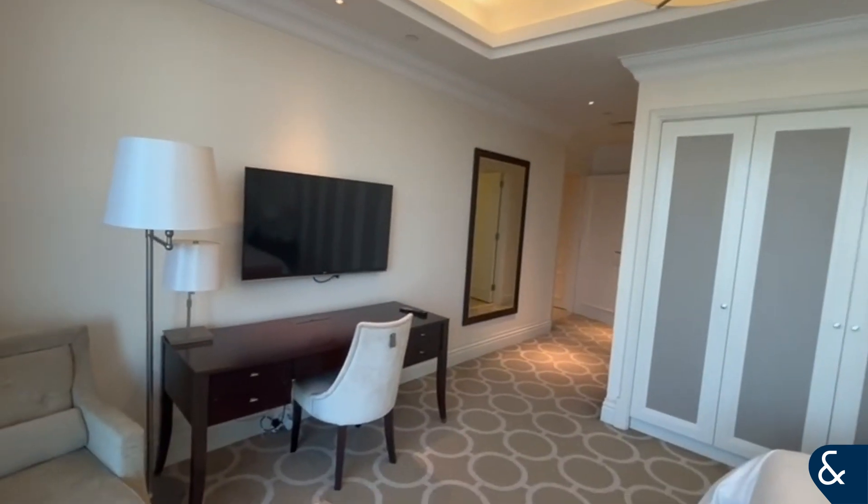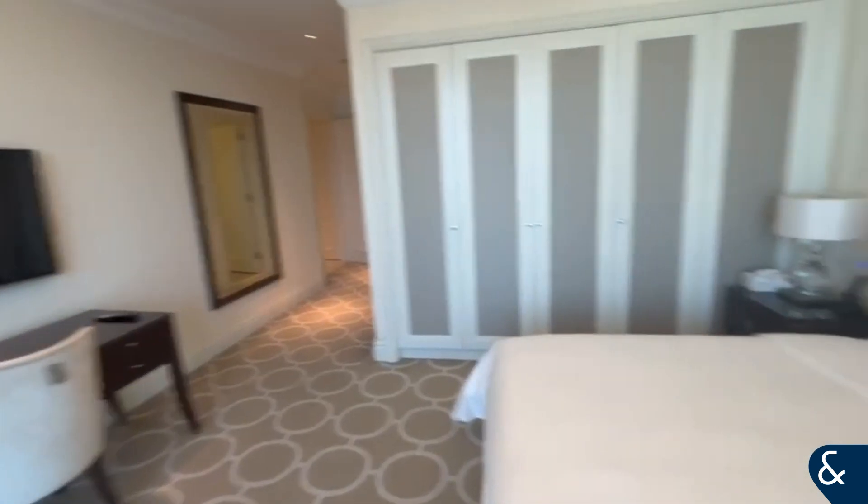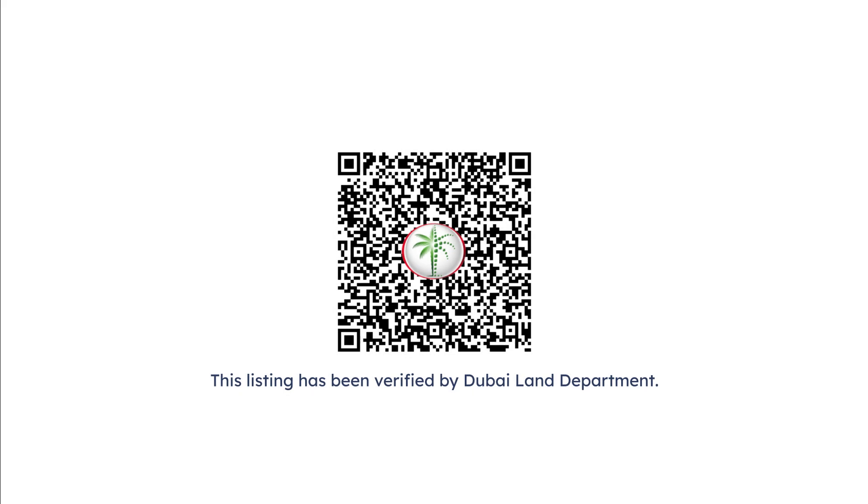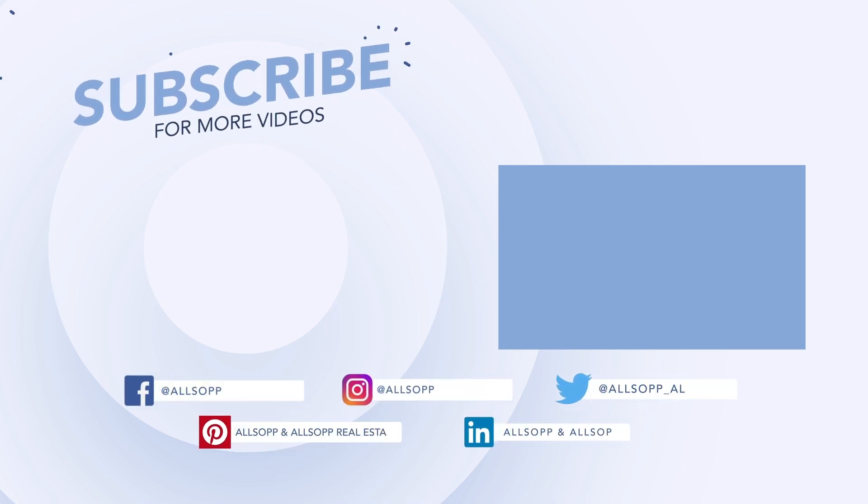For any queries in regards to this property please contact the details which are provided. Thank you.